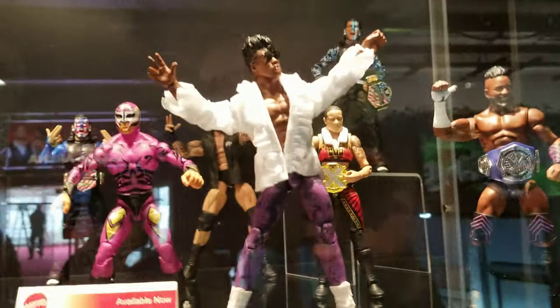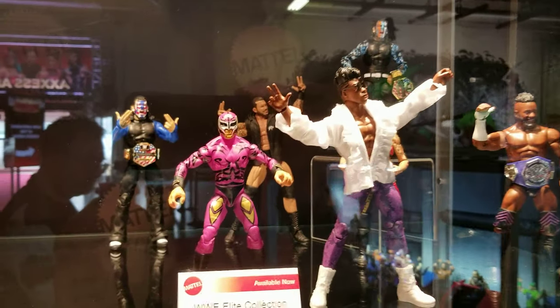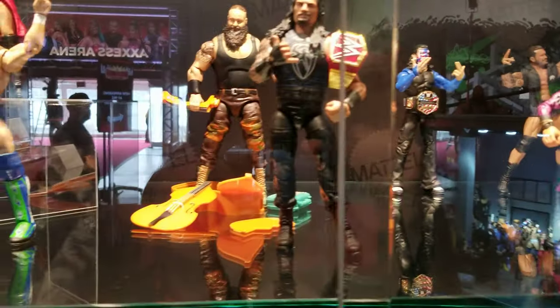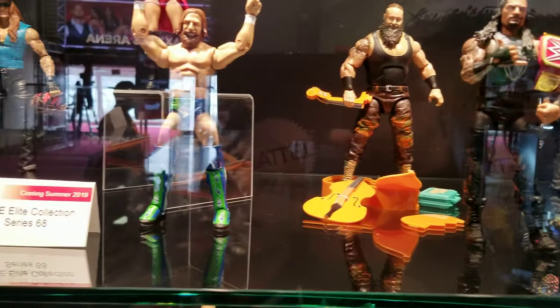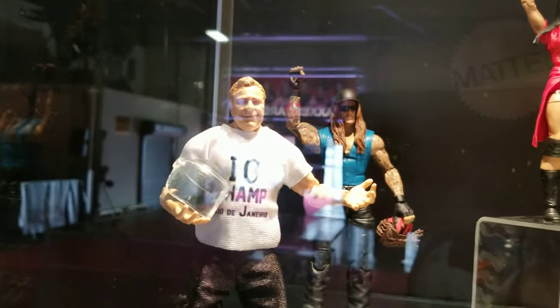And we move on in the Mattel booth. These are some elite series that are probably in stores now — Elite 67 or 68. There's a Pat Patterson, how about that!